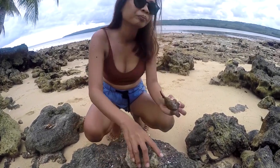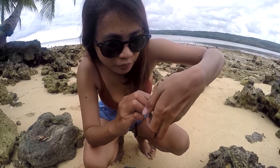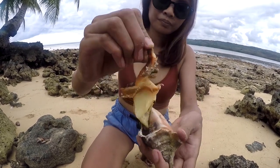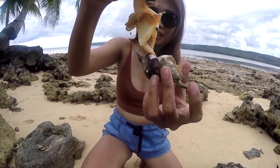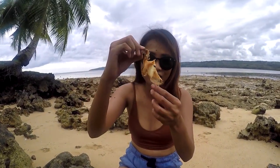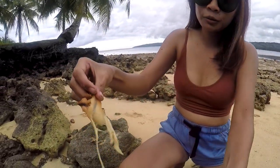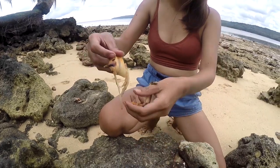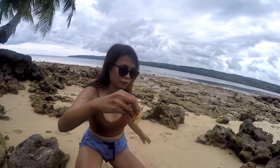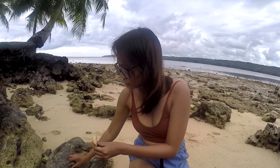There you go — we can get them out now. This, ladies and gentlemen, is a spider conch and they are delicious. We have to get rid of these parts first — they're not edible, so we'll put them back so other organisms can eat them. Just throw them back in the water.